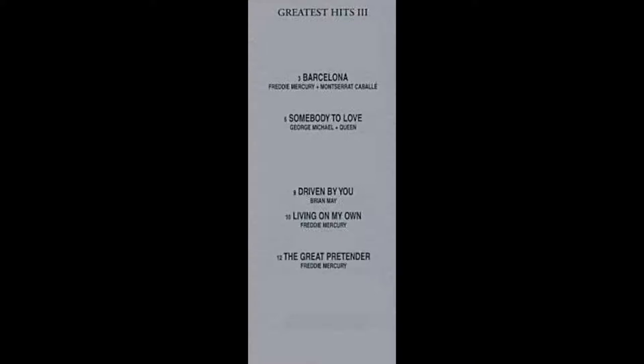The tracks I wanted on Greatest Hits 3 were: Barcelona, Somebody to Love with George Michael, Driven By You, Living On My Own — which I was disappointed with, but that's for another review — The Great Pretender, Another One Bites The Dust with Wyclef John, and No One But You.